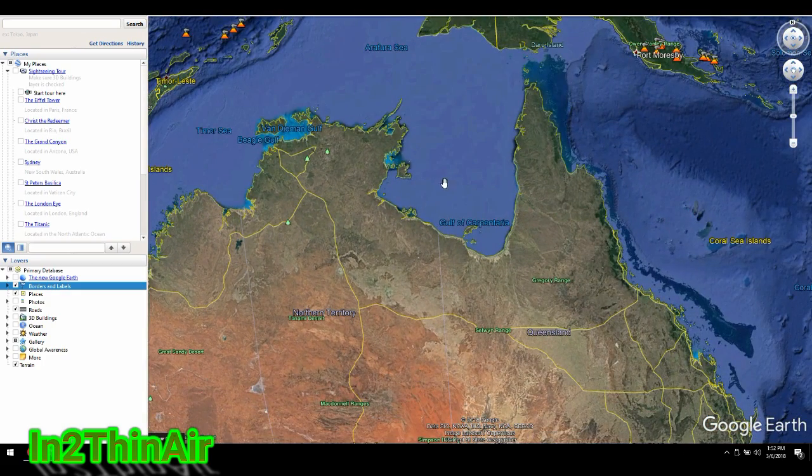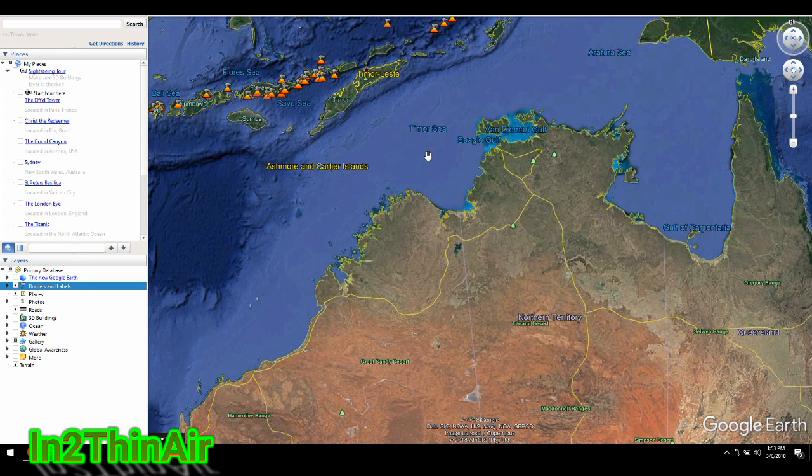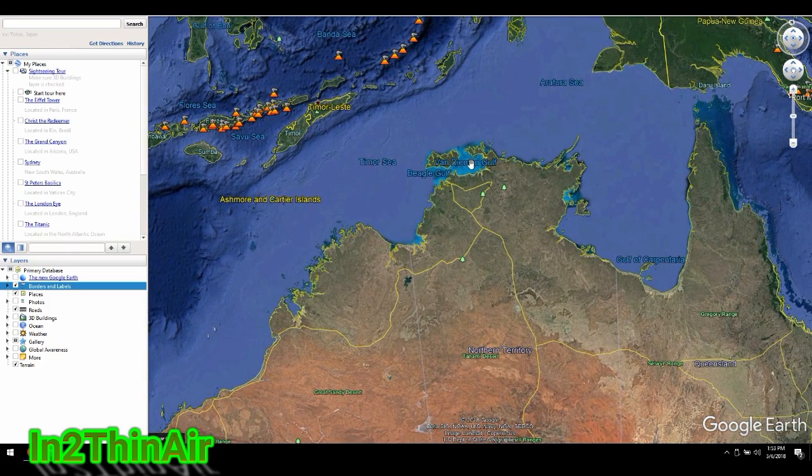The low is currently in the Gulf of Carpentaria right now. One spaghetti model has it coming down this way, and then a bunch of them have it coming up this way and then reforming right in this area — so this is certainly something to look out for.